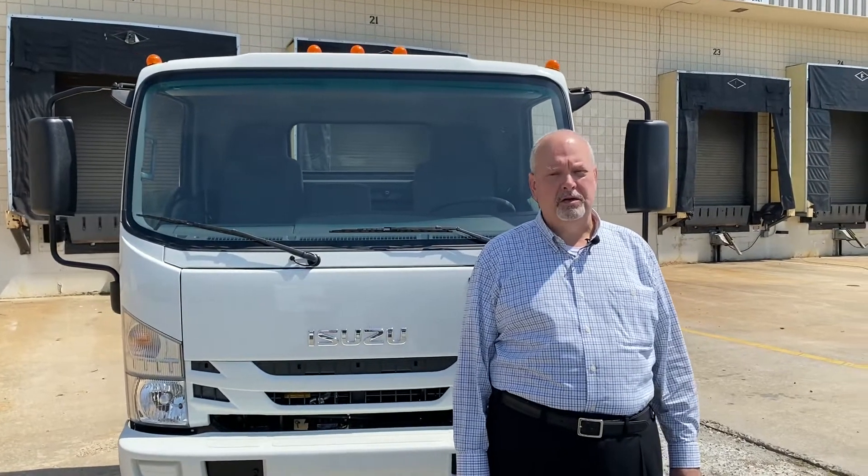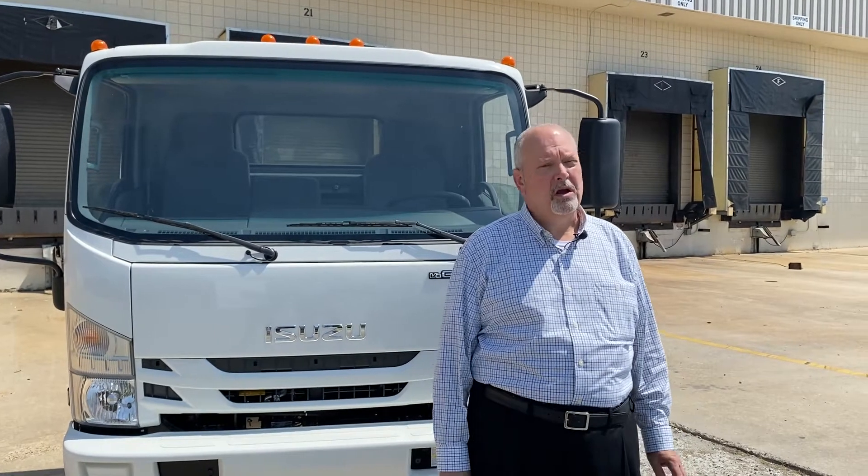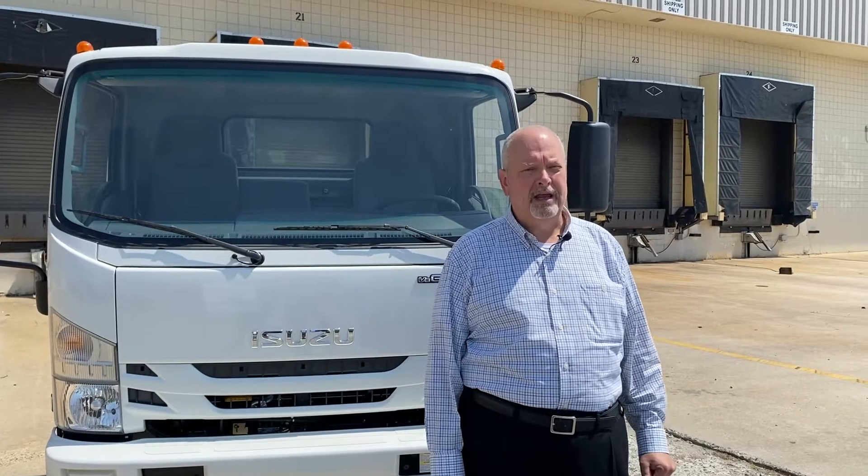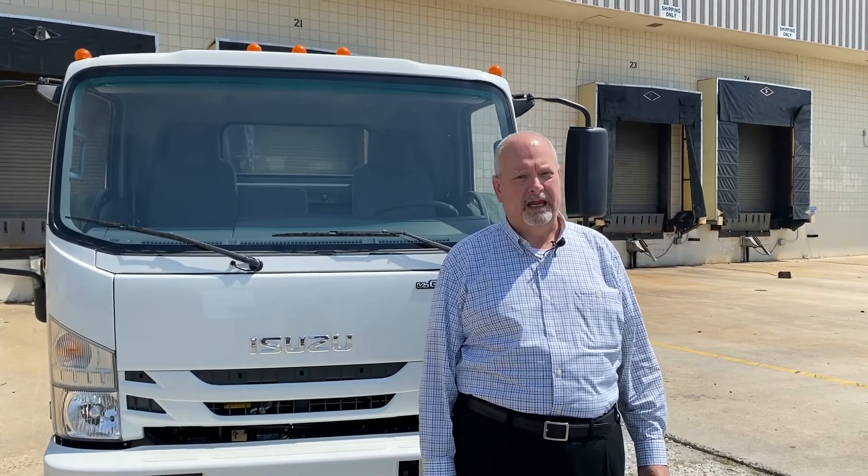There are more than 300 authorized Isuzu dealerships and service facilities to support Isuzu truck owners with robust warranties, quality parts, excellent maintenance, and many financing and leasing options to suit your needs.